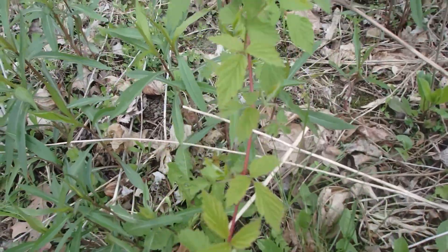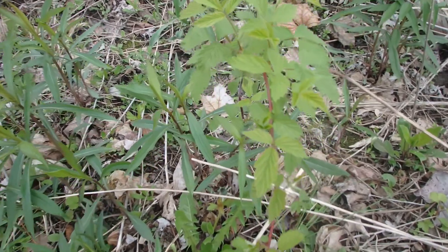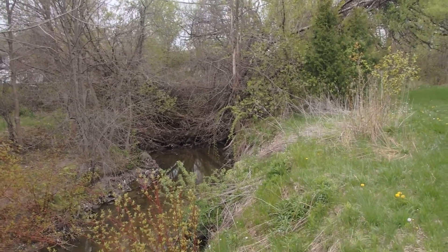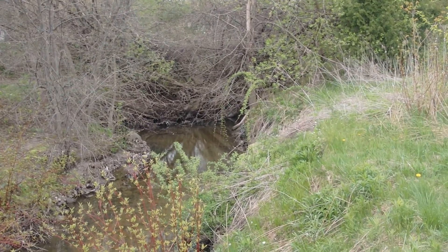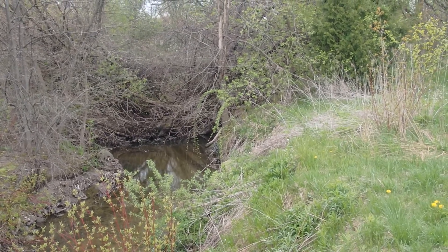Raspberry bush. Raspberry leaf tea — yum! So there's a spot where a bunch of downed trees and tree limbs are causing a little dam there, flooding further upstream. So that's probably the next part of this creek that they're going to clear out, I would imagine.